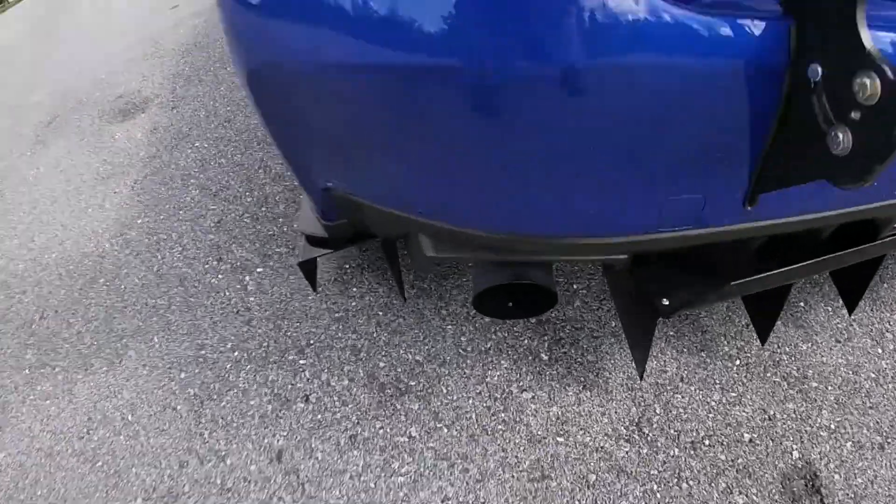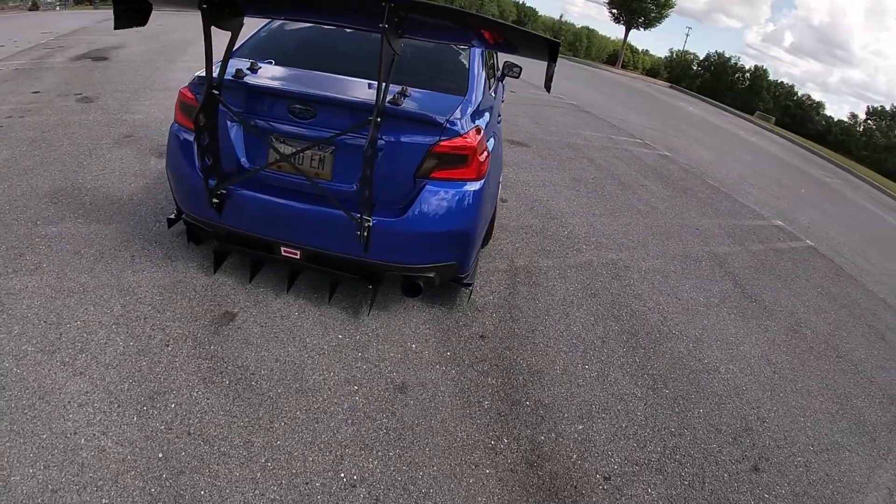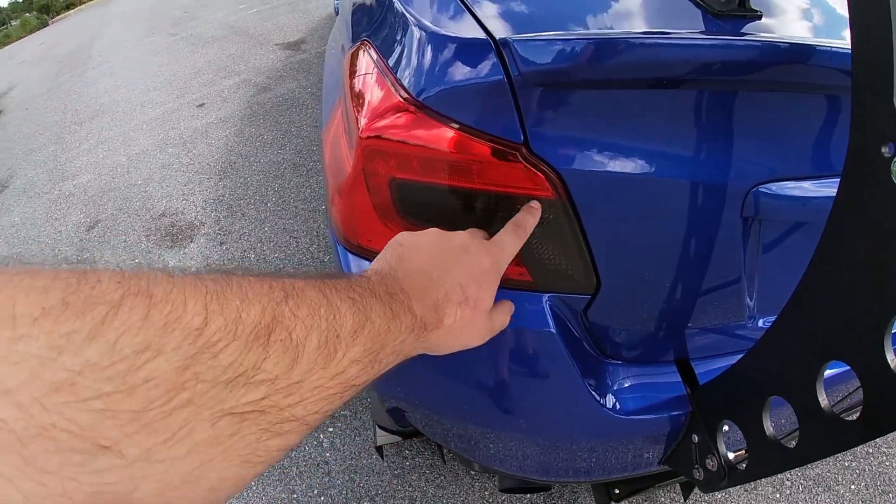I also got an NVIDIA N1 exhaust. I hate single tips — you have two holes, might as well fill them up. Not a fan of quad tips either, so the N1 was the move. It sounds great. It's unresonated from the turbo back to where a cat would be — there is no cat — but it does have one resonator and two mufflers. If you want something that sounds good but not obnoxious like an ETS straight pipe, NVIDIA N1 is the way to go. It's pretty loud with the windows down but it's manageable.